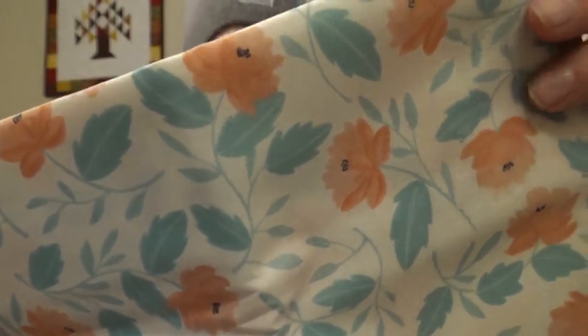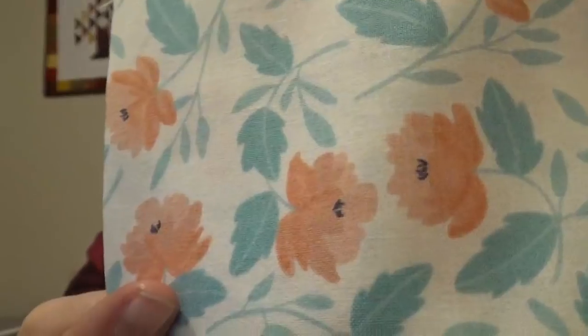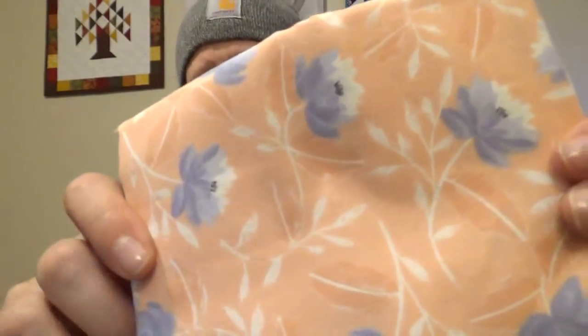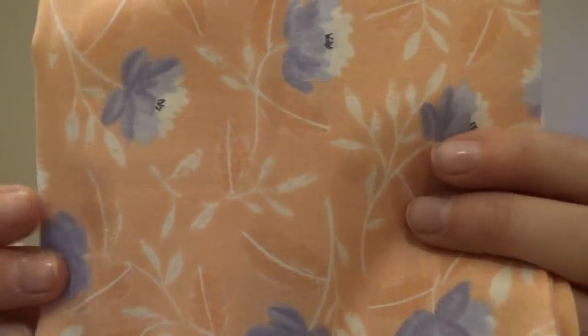Then we have some florals, which is Twilight by One Canoe Two. These are just really delicate and feminine — white with a beautiful almost dusky blue and really pale, delicate peachy florals. I have no idea what I'm going to do with this, but I think I'll hoard it until I have the right project. This is the same fabric but in a different colorway: a peach background with a really pretty gray-blue flower that almost has a hint of purple in there too.